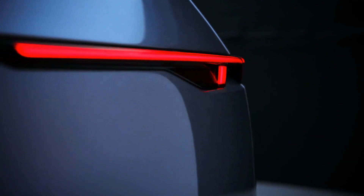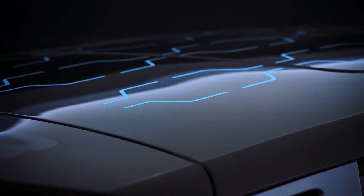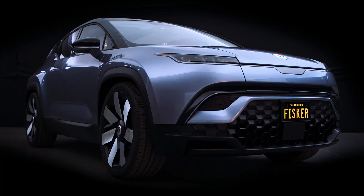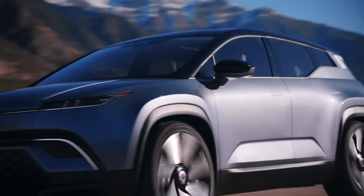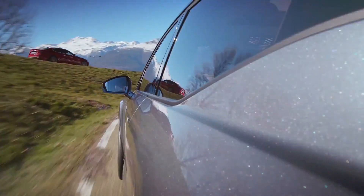A few months back, I made a video talking about the few concrete details we had about Fisker's upcoming pickup truck, which we knew then would be called the Alaska. But now all of the waiting has paid off, as Fisker finally unveiled the production version of the Alaska earlier this week. In this video, I'll get you completely up to date by taking a look at the exterior and interior design of the Alaska, and then going over the mechanical and performance specs of this fully electric truck.